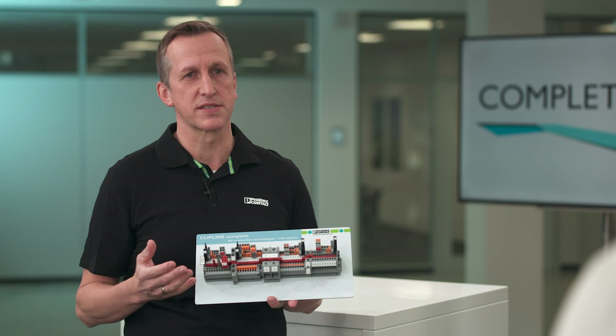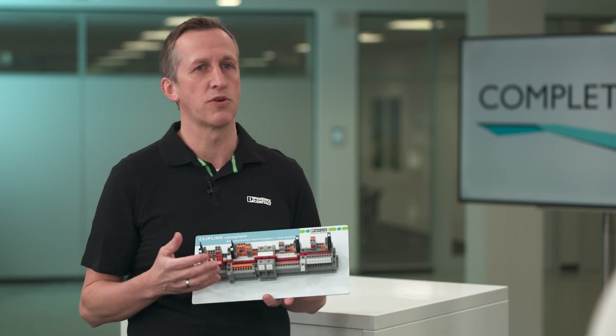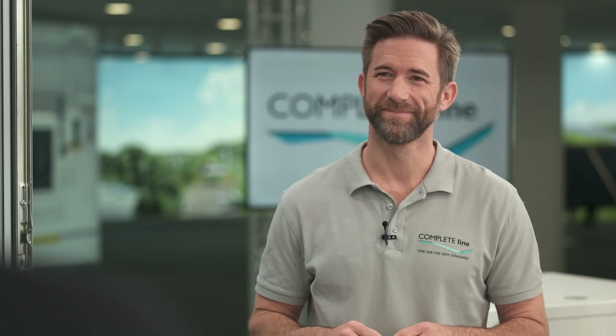Due to the standardization of main functions like bridging, testing, marking, and plugging, we are always able to offer a customized solution by using standard components.